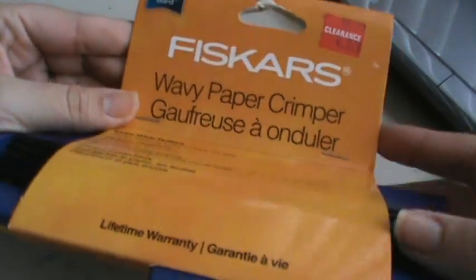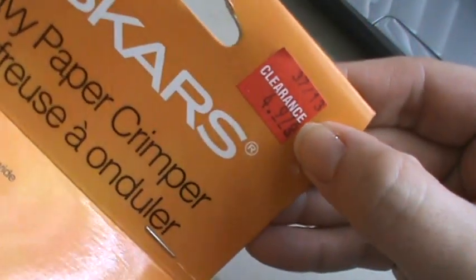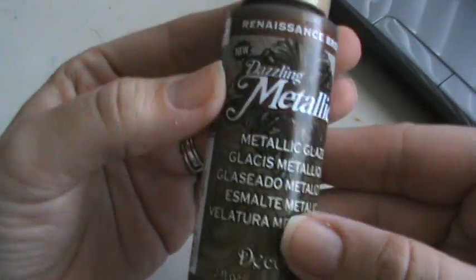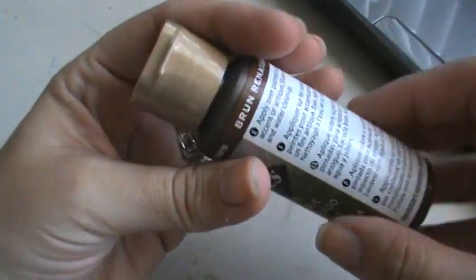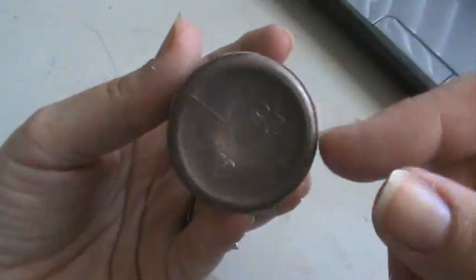I stopped at Joann's today to look at their clearance and their dollar stuff. I found this wavy brayer crimper thing. I always scan it even though it says a price, so when I scanned this it was $2.97 instead of $4.97 on clearance. And then their 20% off coupon today took off the clearance items. I also got this — it's metallic glaze — and I was going to try to do it sort of like a rub and buff idea, since it's a glaze and not an acrylic paint, to add definition and stuff to some things.